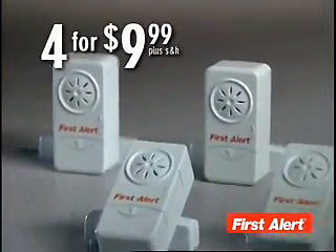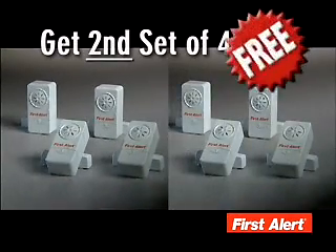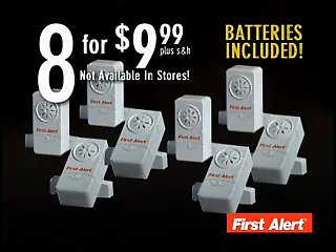Call now and you'll get four First Alert Alarms complete with batteries for just $9.99. But order right now and we'll double the value — just pay separate shipping and handling. That's right, you'll get eight First Alert Alarms complete with batteries for just $9.99. This television offer is not available in stores. Here's how to order.